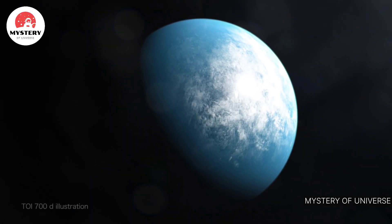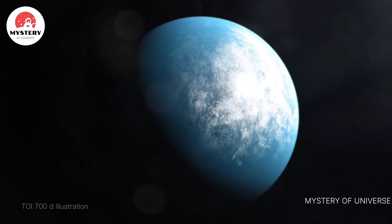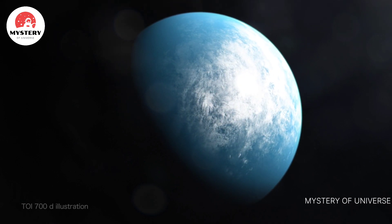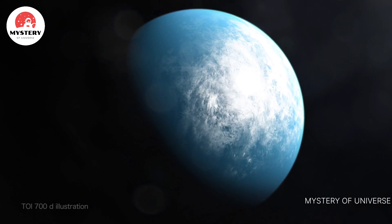NASA's TESS mission has found its first Earth-sized world in its star's habitable zone. This means the planet, called TOI 700d, has the potential for liquid water on its surface.